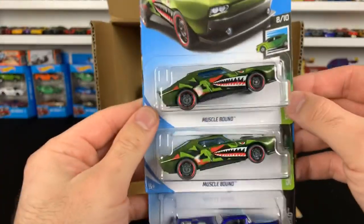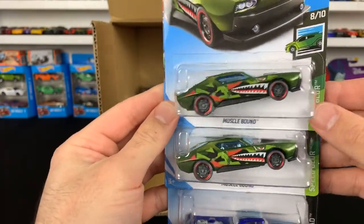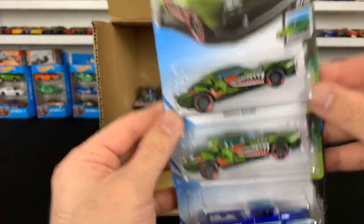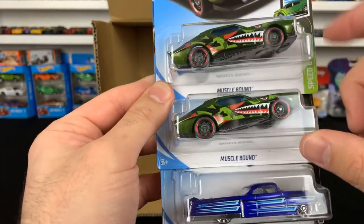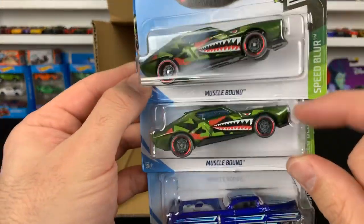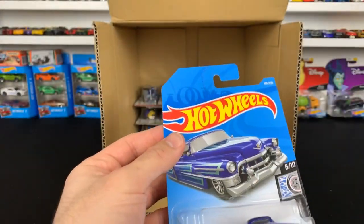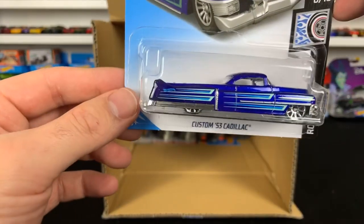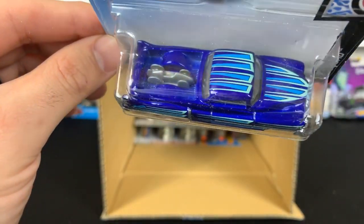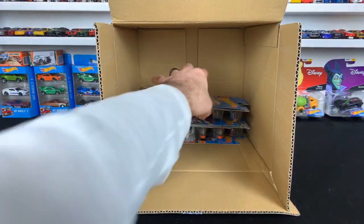We got the Muscle Bound — a lot of people say it's a retooled casting of the Nissan 2000 GTR, it kind of looks very similar. I guess the packaging has them standing up like that — kind of weird, I don't know why they did that. A custom 53 Cadillac — check that out. It's got a little car in the back! Interesting. That'll be cool to open up as well.